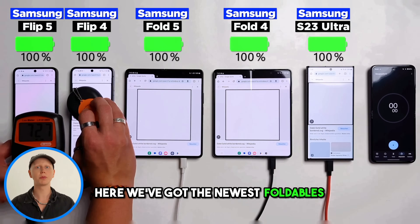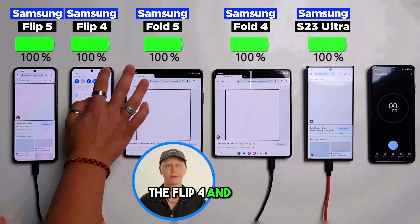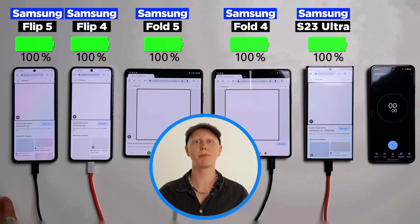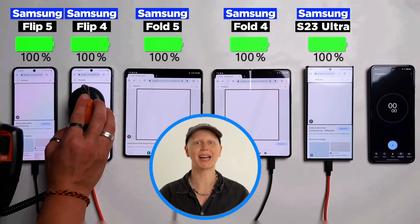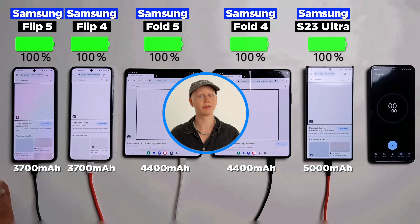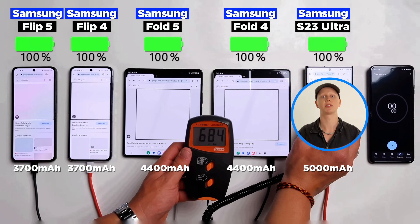Here we've got the newest foldables, the Flip 5 and Fold 5, and I've also thrown in the predecessors, the Flip 4 and Fold 4, and of course the S23 Ultra. On paper, they are very minor upgrades — they even have the exact same battery capacity: 3,700 mAh on the flips, 4,400 mAh on the folds, and the S23 Ultra has a bigger battery at 5,000 mAh.